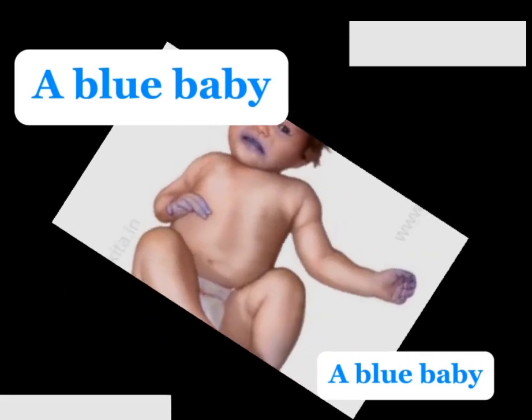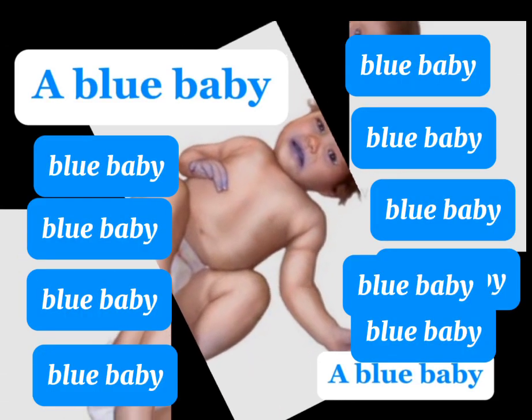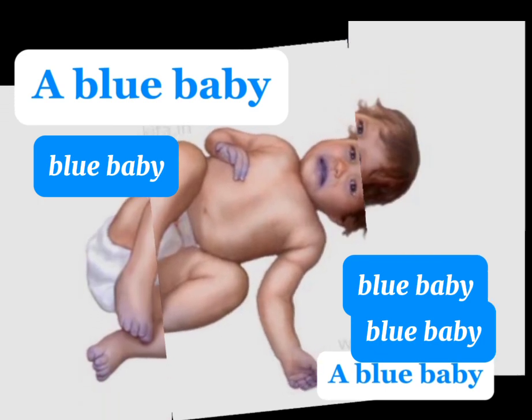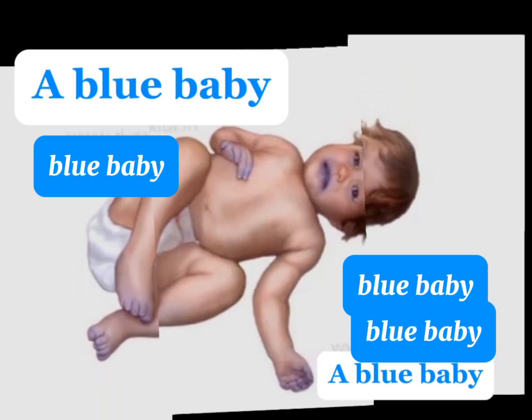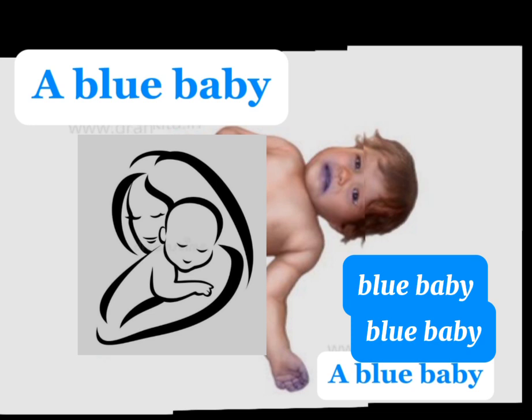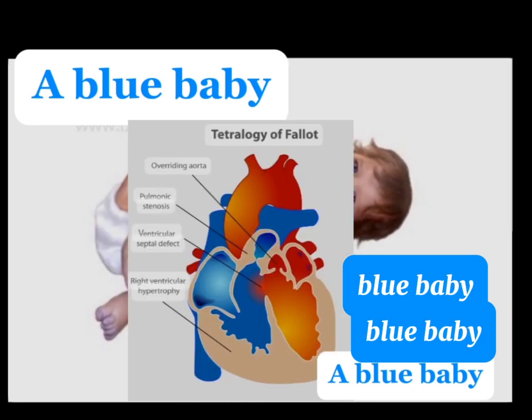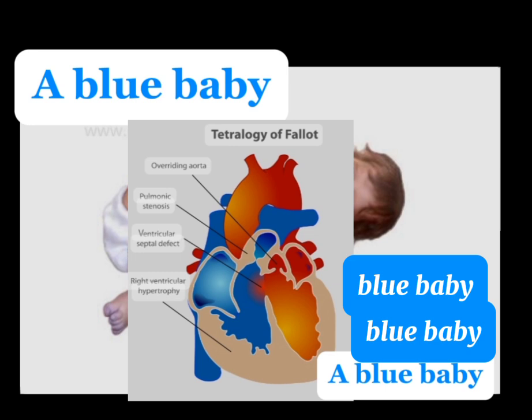A blue baby. Welcome guys to my channel. In this video, I will empower you with knowledge. I will explain to you why a mother gives birth to a blue baby. I will also explain to you a condition known as tetralogy of Fallot, the main cause of a blue baby.